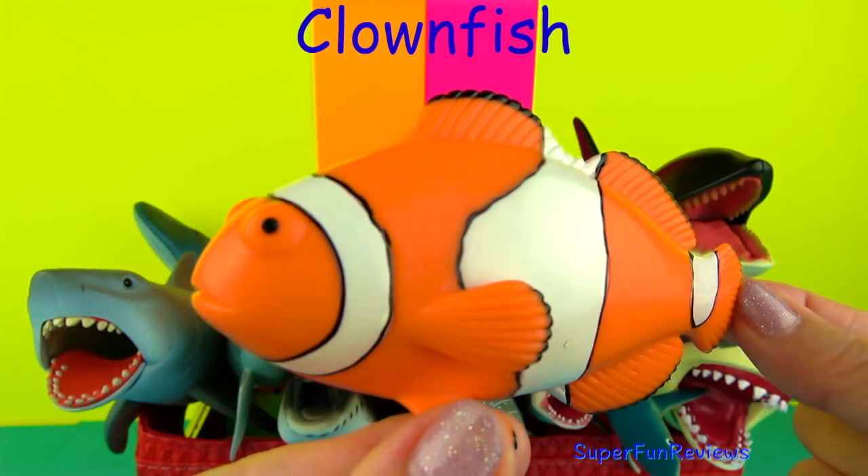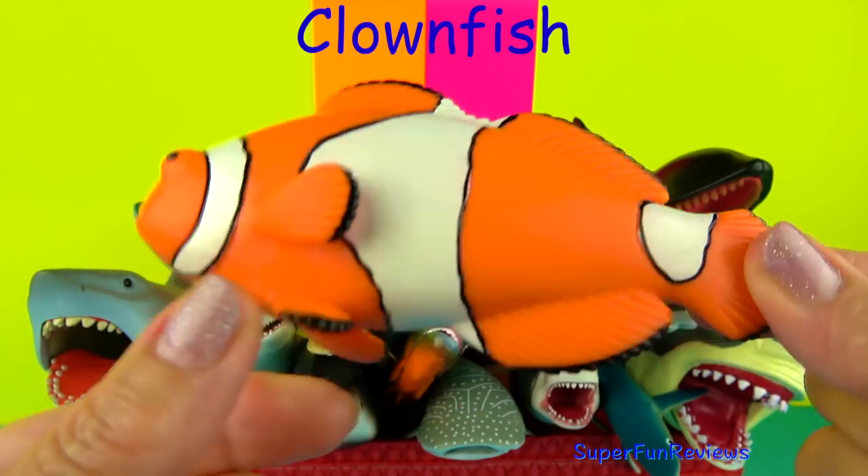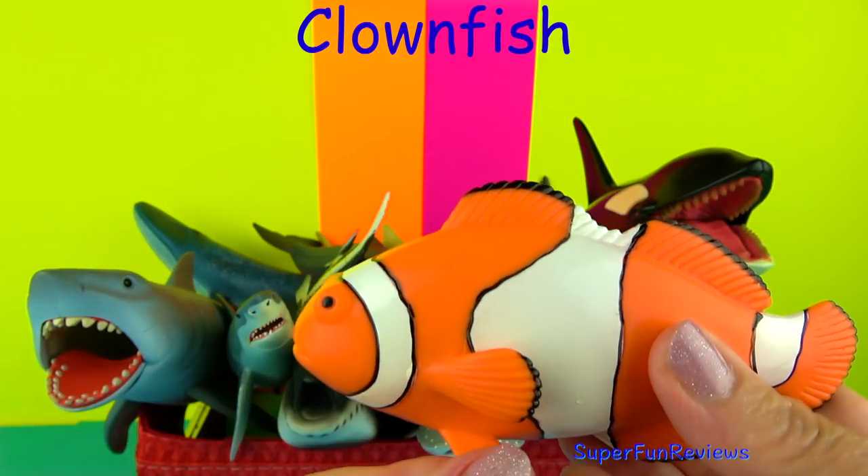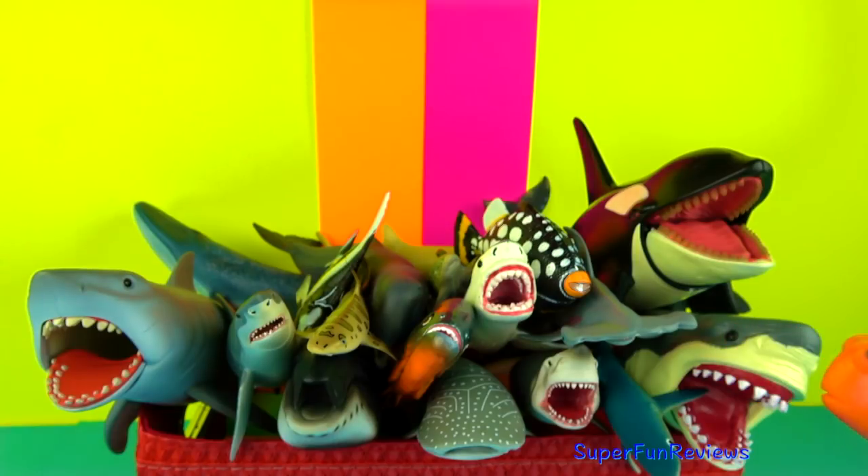The Clown Fish is also known as the Anemone Fish and has been made popular by the movie Finding Nemo. They are found in warm waters in the Indian and Pacific Oceans.